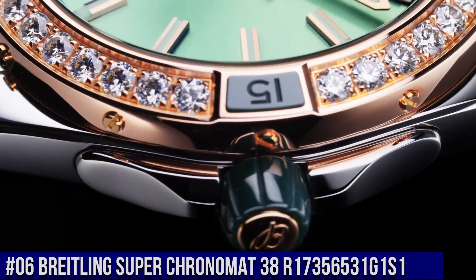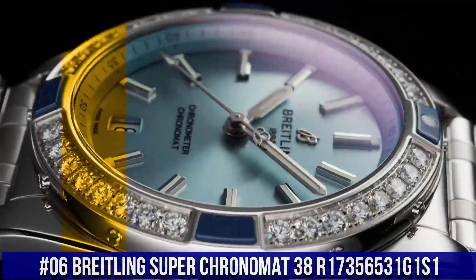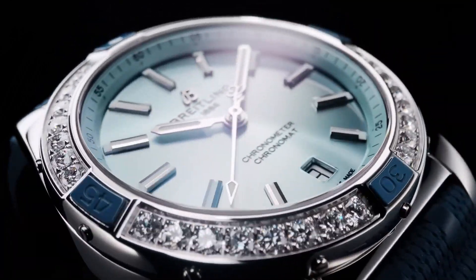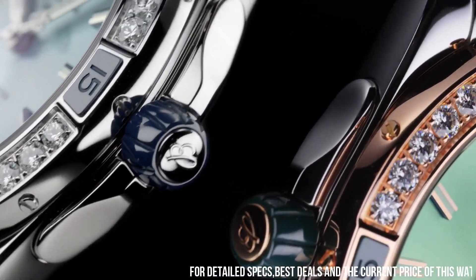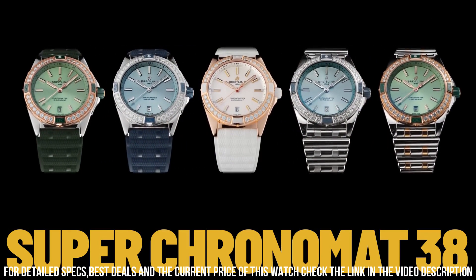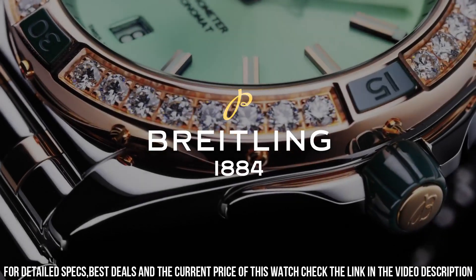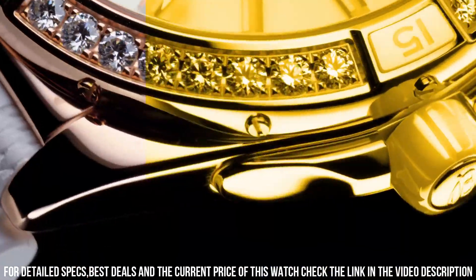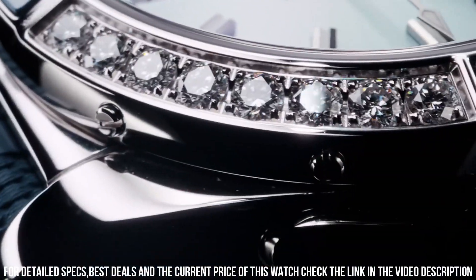Number 6. Breitling Super Chronomat 38 R17356-31G1S1. Case back: screwed in. Water resistance: 10 bars. Bezel: unidirectional, ratcheted. Crown: non-screw locked, two gaskets. Crystal: convex sapphire crystal, glare-proofed both sides. Dimensions — product weight: 120.5 grams. Watch head weight: 98.8 grams. Diameter: 38 millimeters. Thickness: 11.8 millimeters. Height: 45.4 millimeters. Lug width: 20 millimeters.